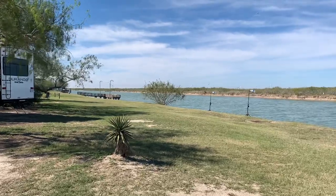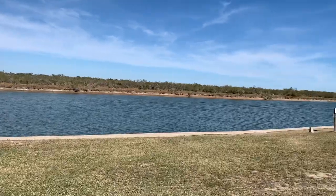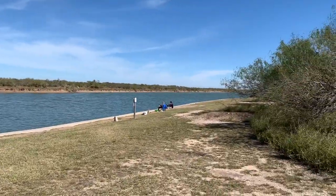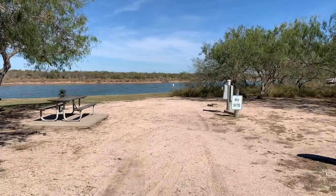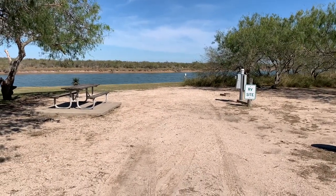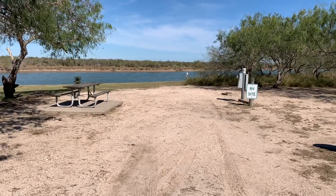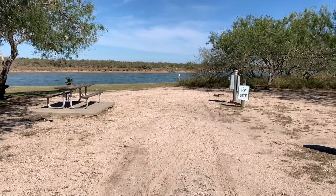These are some nice campsites along the water here. That's the first fishing pier off to the left. There are some folks fishing up here. And this is another look back at campsite number 10 — RV site number 10, full hookup, right on the water. What a view. Going down in the book.